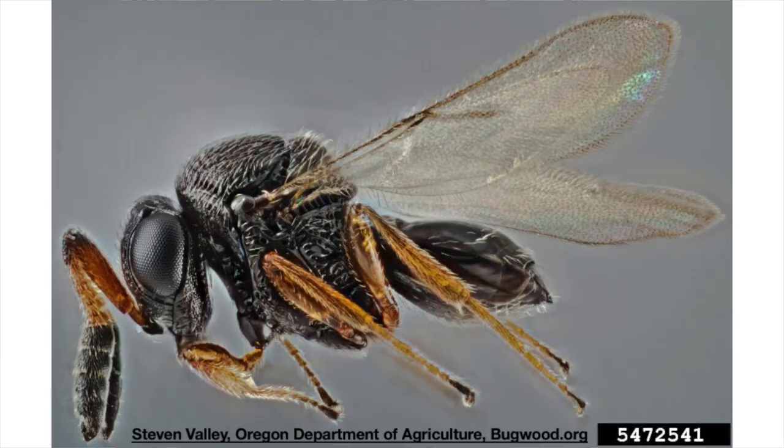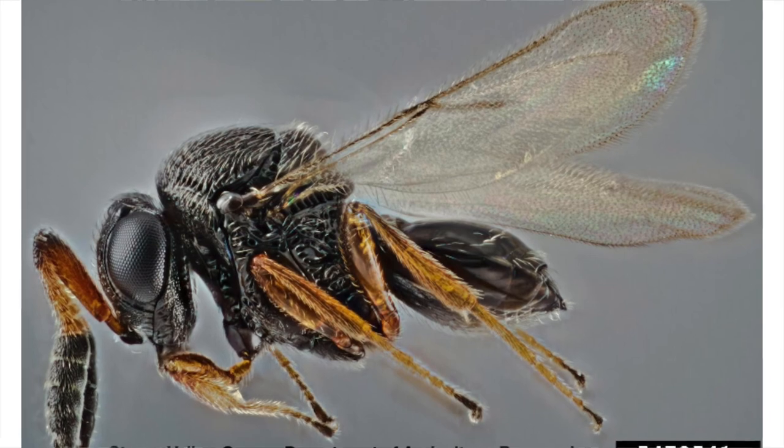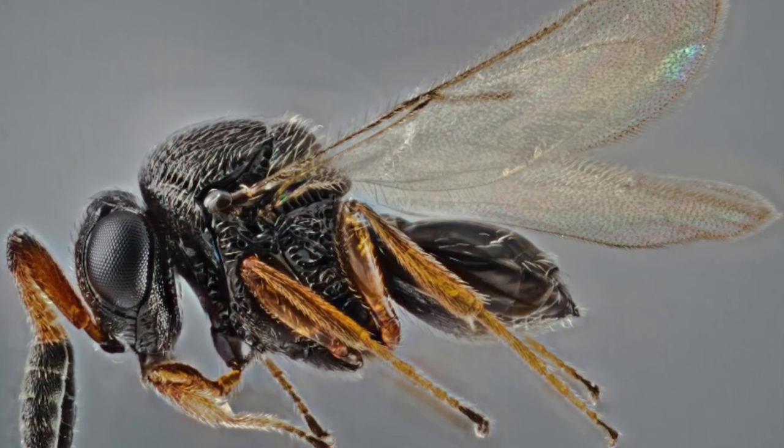We knew there was a really good tiny little wasp in China that does a really good job there of keeping it under control, but we were not allowed to bring it in. But then everything changed in 2014 — that little tiny wasp showed up on its own in Maryland, and since then it's been found in several other states. We were very fortunate to be looking for it in 2017 and we picked it up. This tiny wasp — we call it the samurai wasp; its scientific name is Trisolcus japonicus, sometimes we call it TJ for short.